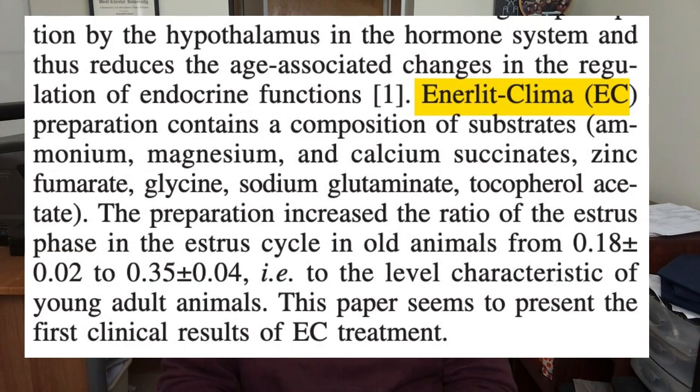I will note that in this paper they don't actually call it Amberin — they call it something else — but if you look at the ingredients they are very similar to what you see in Amberin. This leads me to think that this may be the very first human clinical trial on the Amberin supplement.